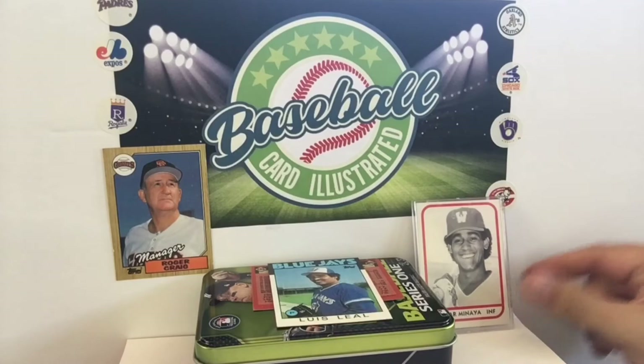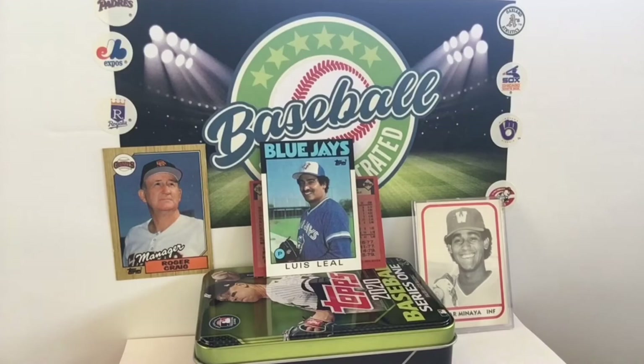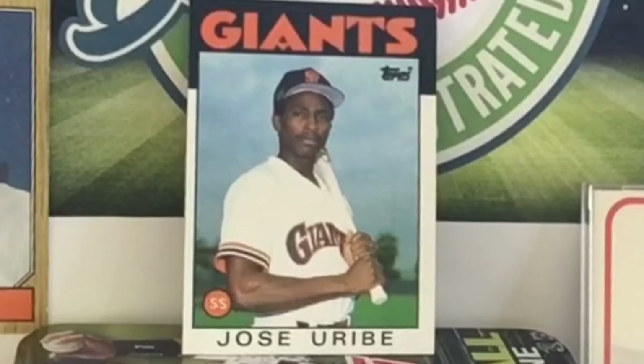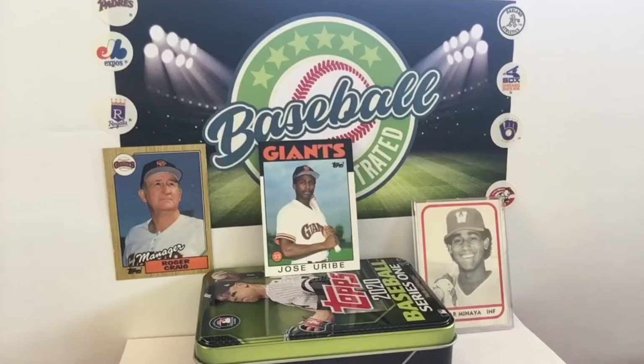We'll make room for, we'll say Uribe. Before Juan Uribe, there was Jose Uribe. You know what he's doing in that photo? He's choking up on the bat — you don't see it too much these days. Kids, that's a thing that used to happen back in the 80s where to have greater bat control, you would hold it just a little bit higher. Like Barry Bonds was famous for doing that. Nowadays you see Joey Votto do it. Jose Uribe not hitting the ball out of the park.